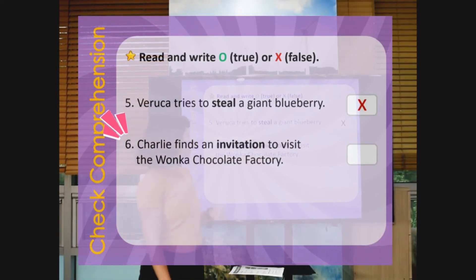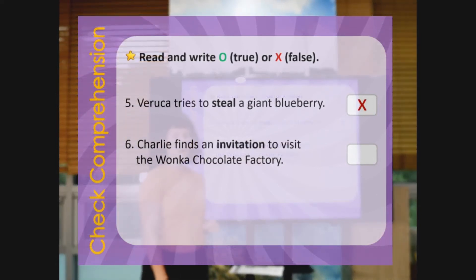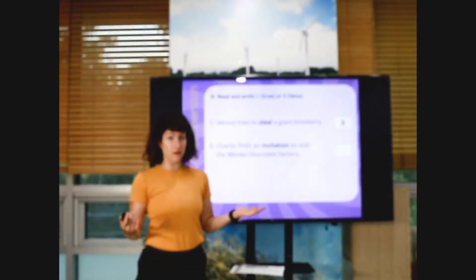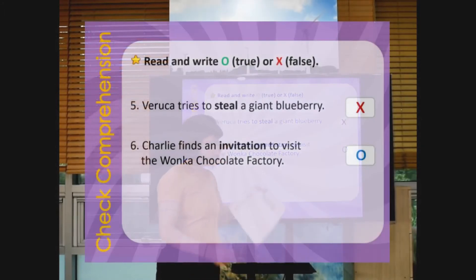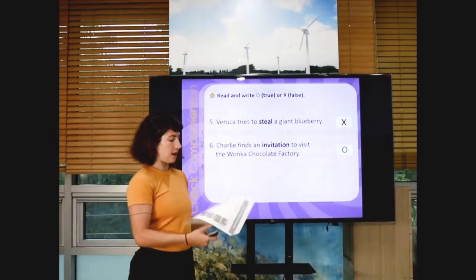Last one, number six: Charlie finds an invitation to visit the Wonka Chocolate Factory. Is this yes or no? Ready? Yes, right — yes. So if you mark X and O, we can go to the next page.